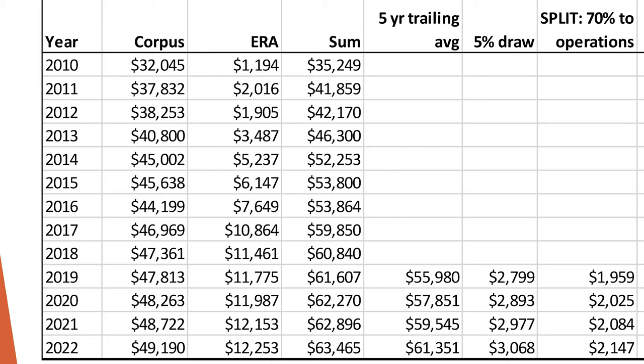Continuing to the right, if you take a 5% draw of that $55.9 billion, that is $2.79 billion.